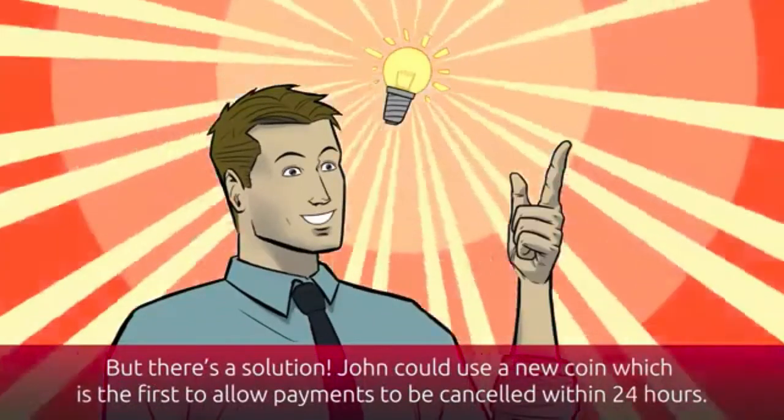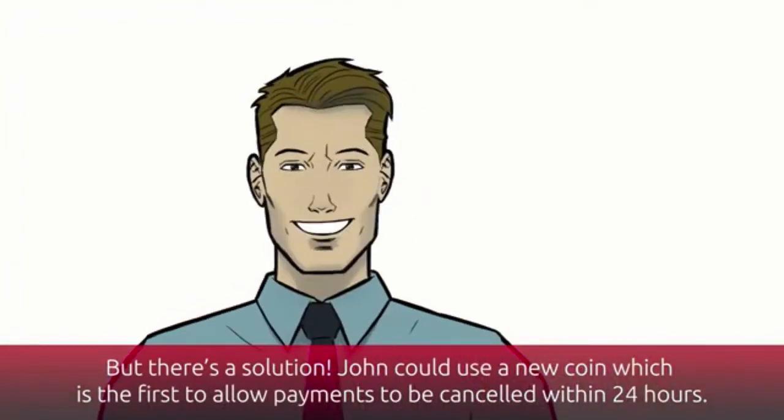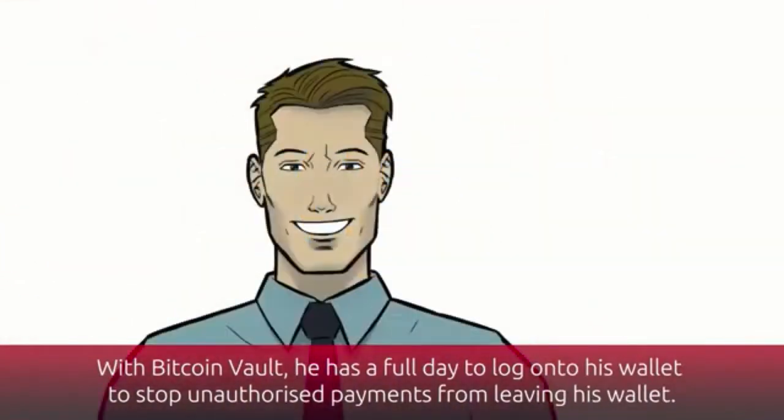But there is a solution. John could use a new coin which is the first to allow payments to be cancelled within 24 hours. With Bitcoin Vault, he has a full day to log on to his wallet and stop unauthorized payments from leaving his wallet.